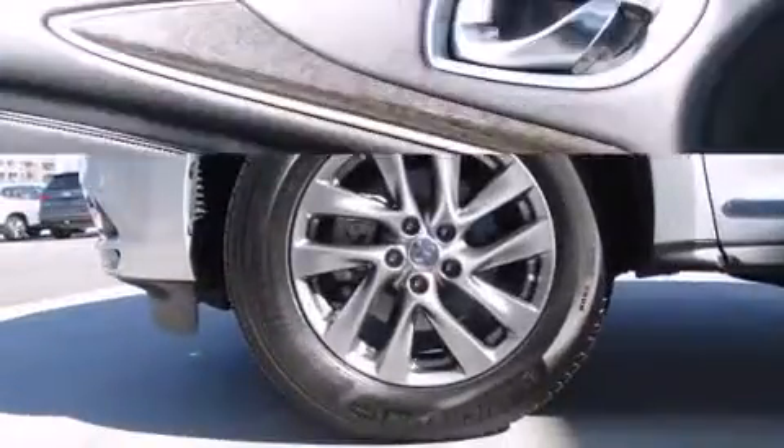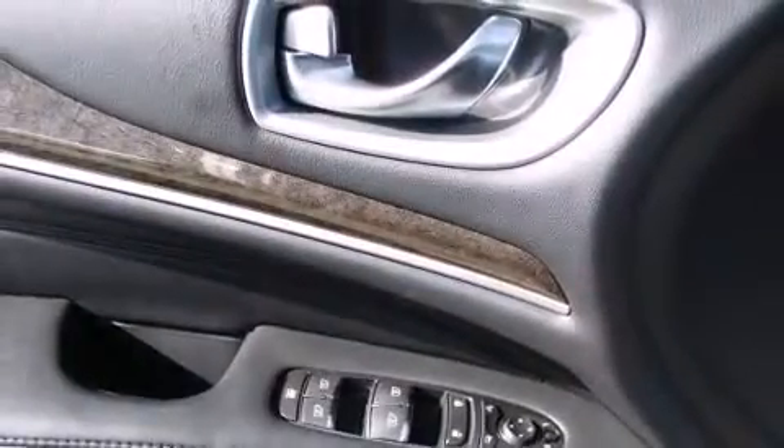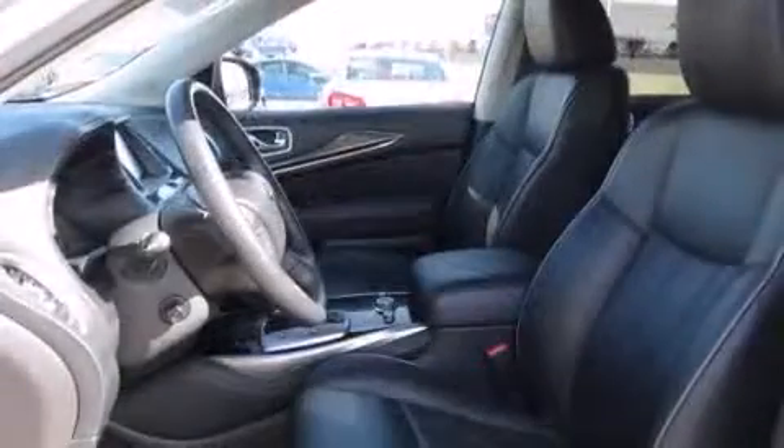Infiniti ensures the safety and security of its passengers with equipment such as head curtain airbags, front side impact airbags, a security system, and four-wheel disc brakes with AVS.